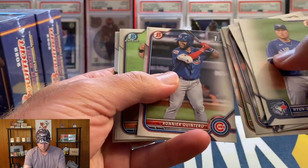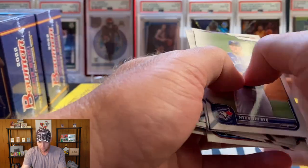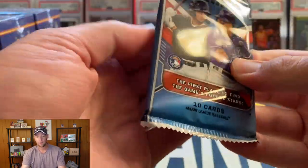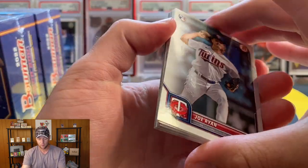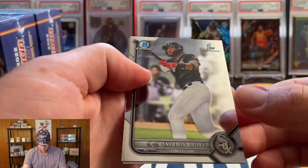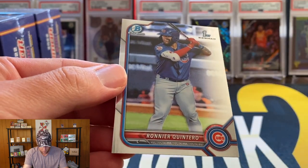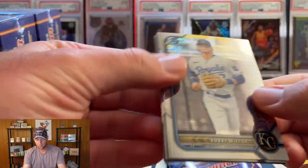Chrome cards here — Pacheco and Sal Freilich. One more pack and then we'll get into the chrome mojo packs. Big fan of those parallels, they always look really nice. Hoping to pull some good ones. Chrome we're going to have Benjamin Bailey and Ronnie Quintero. Alright, let's get into our first mojo pack — you get two of these per box.